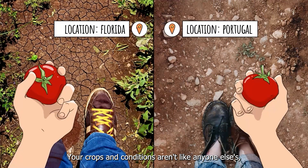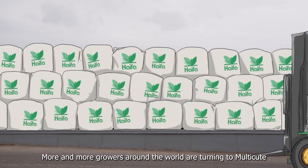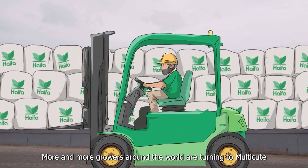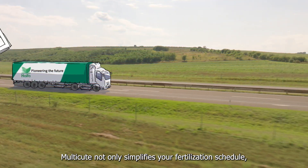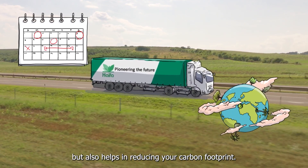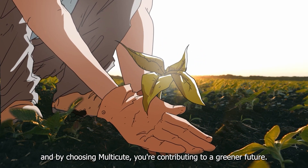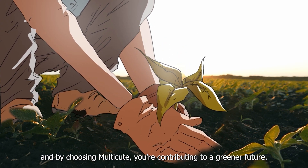Your crops and conditions aren't like anyone else's, so why feed them the same way? More and more growers around the world are turning to Multicoat. Multicoat not only simplifies your fertilization schedule, but also helps in reducing your carbon footprint. Sustainable farming is our shared responsibility, and by choosing Multicoat, you're contributing to a greener future.